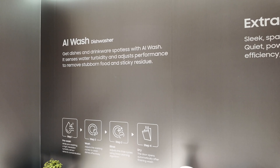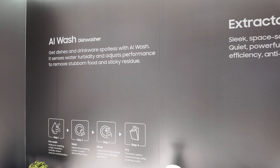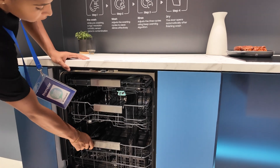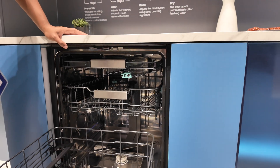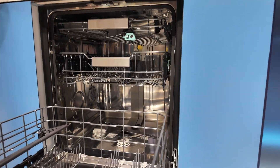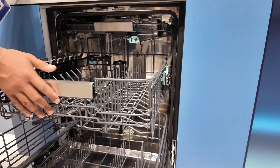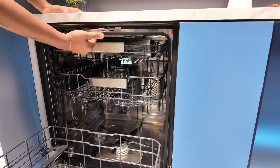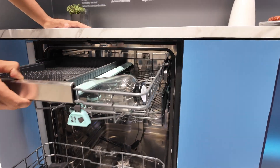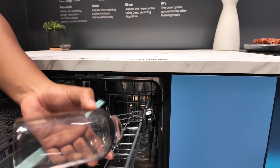Lastly, the AI dishwasher. It uses turbidity sensors to check how cloudy the water is and adjusts the wash cycle accordingly. Samsung says it uses a deep learning algorithm to do this. But again — dishwashers have had turbidity sensors for decades and have always adjusted cycle length based on how dirty the water is. Samsung's refinement may make it more accurate, but calling this AI could just be marketing rather than a revolution. Though I may be wrong.